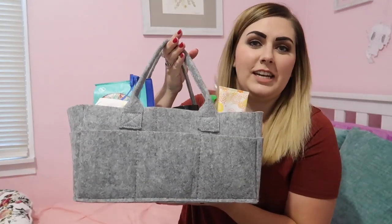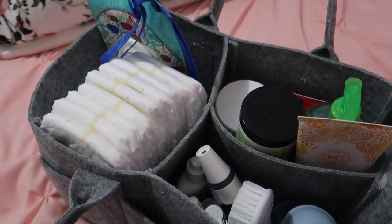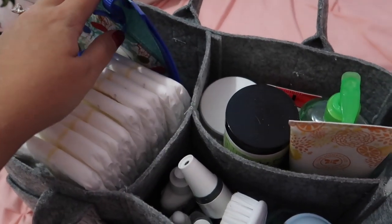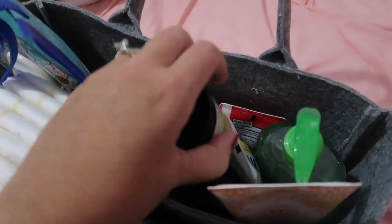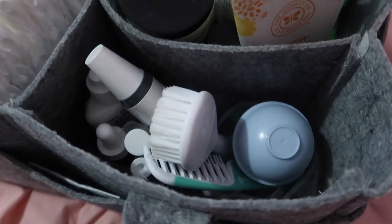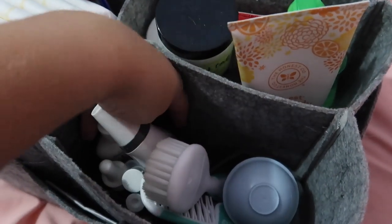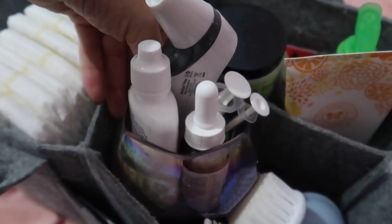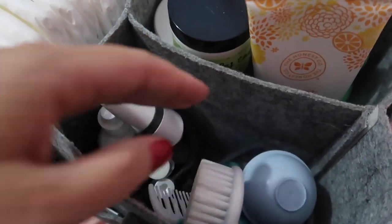Another huge necessity that I absolutely love and could not live without is a diaper caddy. I've got most of our essentials — diapers and wipes, hand sanitizer, bum cream, skin cream, coconut oil, lotions, gripe water. On this side, I have them in little jars to keep everything organized. One jar has all her medicine stuff, and the other is mostly grooming — hairbrush, booger bulb, and that kind of stuff. I love it because I can take it anywhere and have all my essentials in one spot.